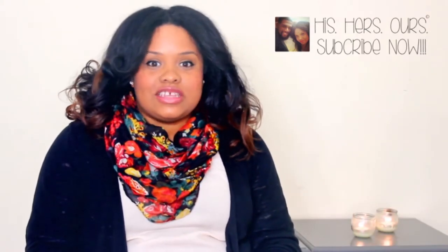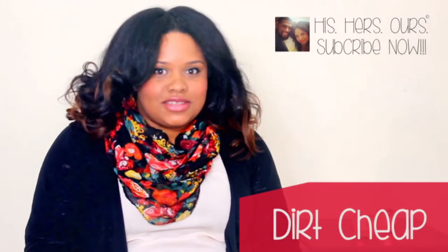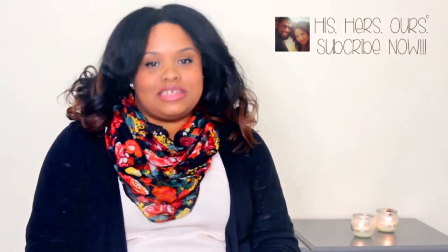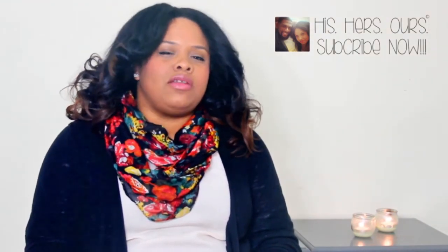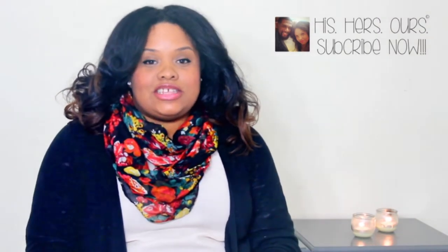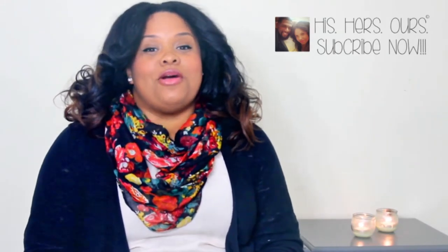Just to let you know, everything that I cover in this haul is from Dirt Cheap. Dirt Cheap is an awesome store that we have here in Columbus, Mississippi. I've never really seen it up north because I'm from Detroit. My husband is from New York. We live down here in Mississippi and this is one of the only areas down here in the south where I've seen actual Dirt Cheap stores. So if it's not in your area, I'm sorry, but if it is, you are blessed.